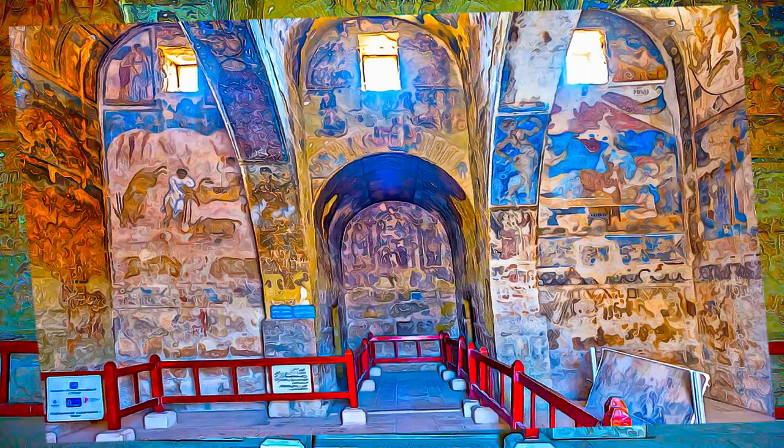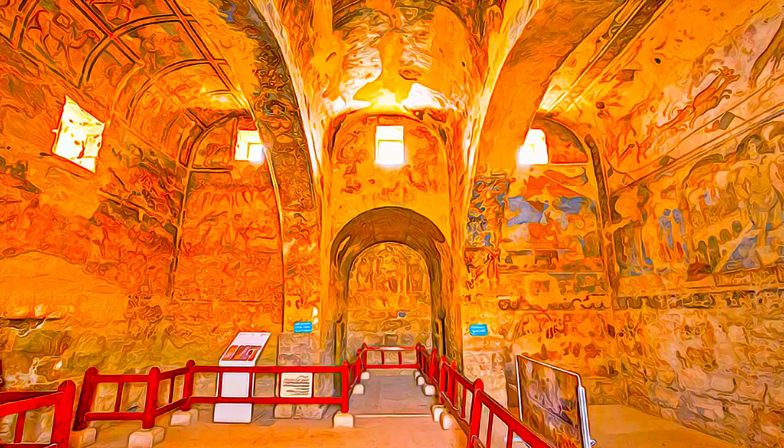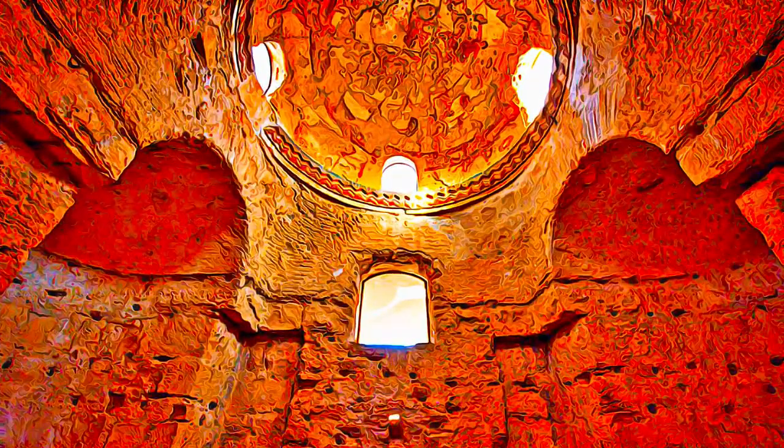The extensive fresco paintings of the bath building and reception hall are unique for Islamic architecture of the Umayyad period. The wall paintings show influences from classical pagan themes, Byzantine-style portraits and hunting scenes, depictions of animals and birds, and are accompanied by inscriptions in Greek and Arabic.